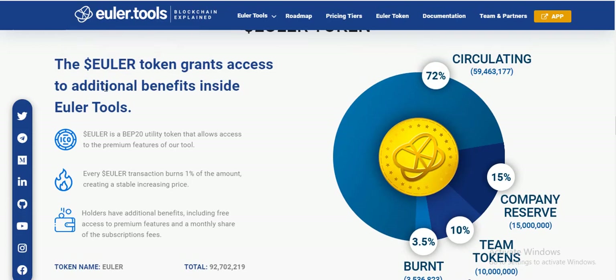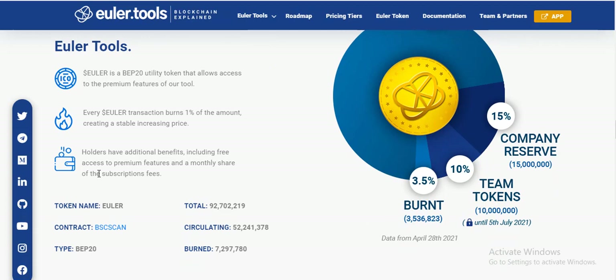ElioToken can access additional benefits inside ElioTools. ElioTools is a BEP-20 utility token that allows access to the payment features of your tools. Every ElioToken transaction burns 1% of the amount, creating a stable increasing price. Holders have additional benefits including free access to premium features and a share of the social cafe.